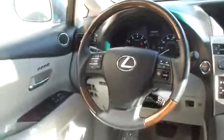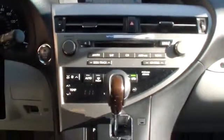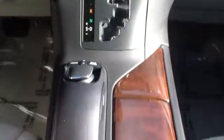Power door locks, side airbag, power windows, fog lamps, carpeted floor mats, center console, daytime running lights, outside temperature gauge, reclining seats, power seats, cloth seat trim, electrochromic rear view mirror.